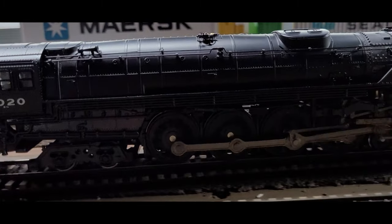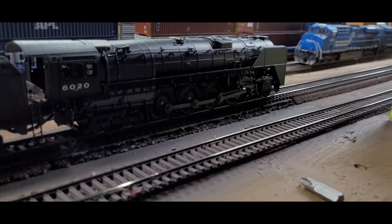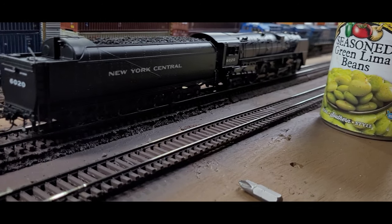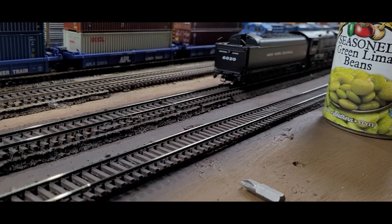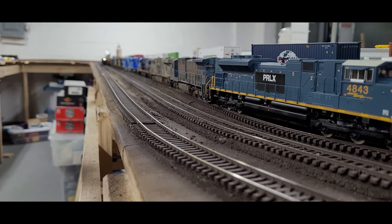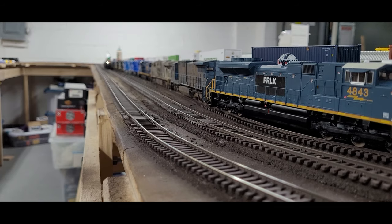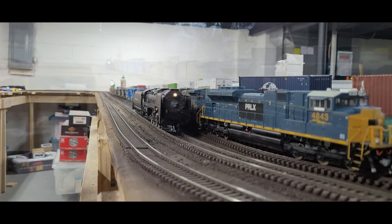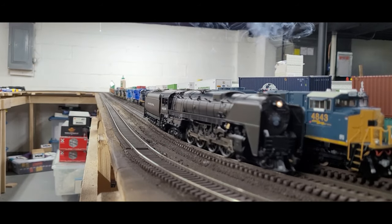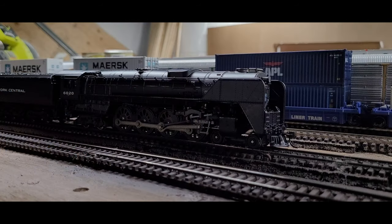Unfortunately, no examples of this magnificent locomotive were preserved and all were scrapped. This is especially disappointing because these 4-8-4s were head and shoulders above any other Northern in the areas of boiler and drawbar horsepower. They were also better than any steam locomotive in the areas of weight per horsepower, availability, monthly and annual mileage, and total life cycle cost.